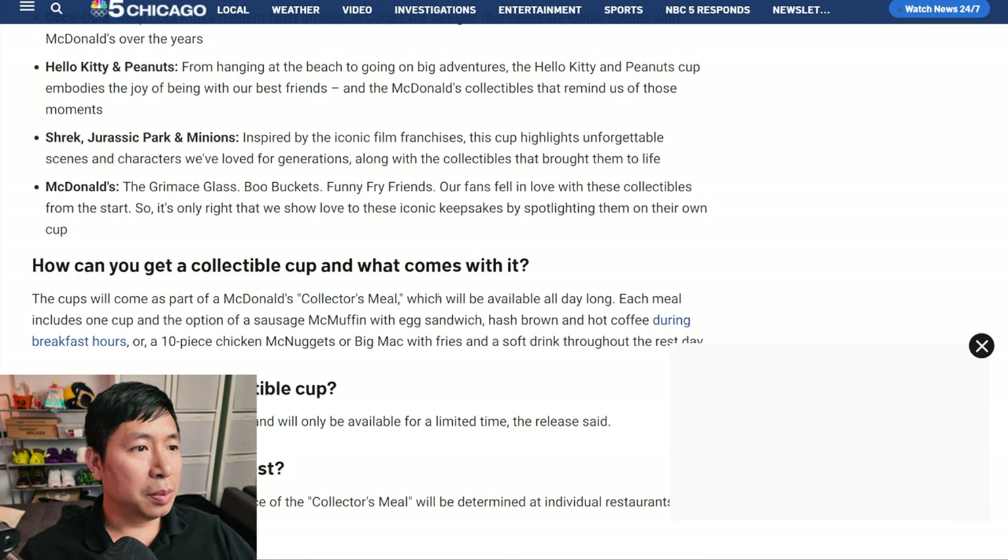The meal comes with fries and a drink, and you choose either a McNuggets meal or the Big Mac meal — those are the two options. I've been collecting a couple of these and I'm going to show you right now. I actually do have a couple of cups here to show you guys.